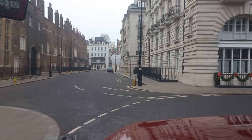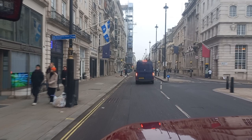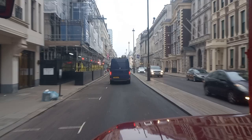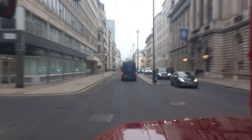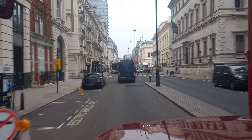Now we're turning back onto Pall Mall, heading back east. This is a very rare treat, because we don't normally run along Pall Mall — only the eastern bit at the Trafalgar Square end. That's the RAC Club we're passing on the right.